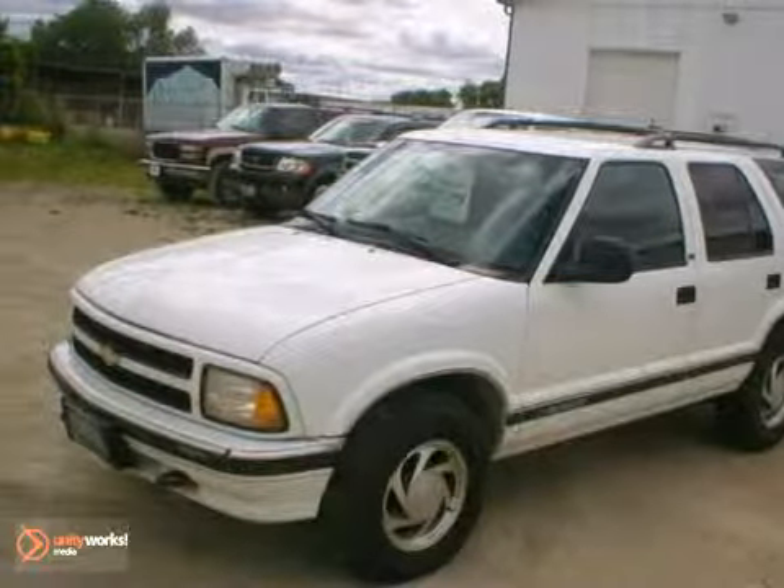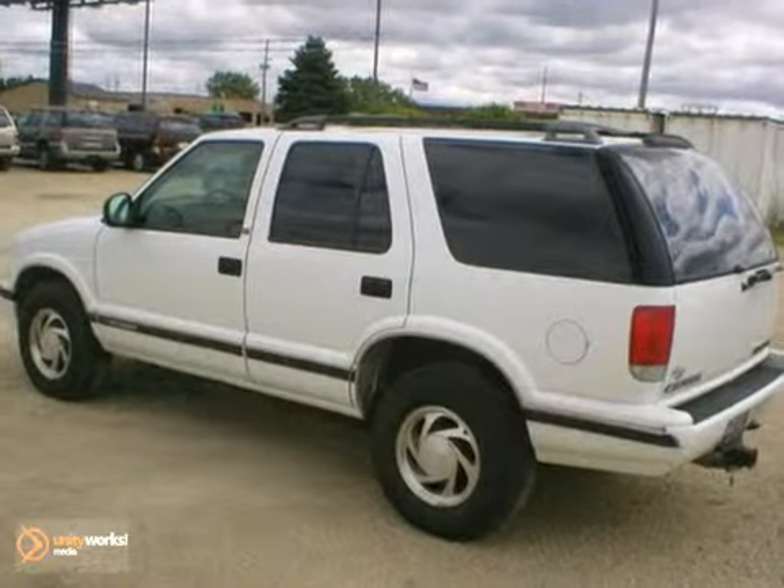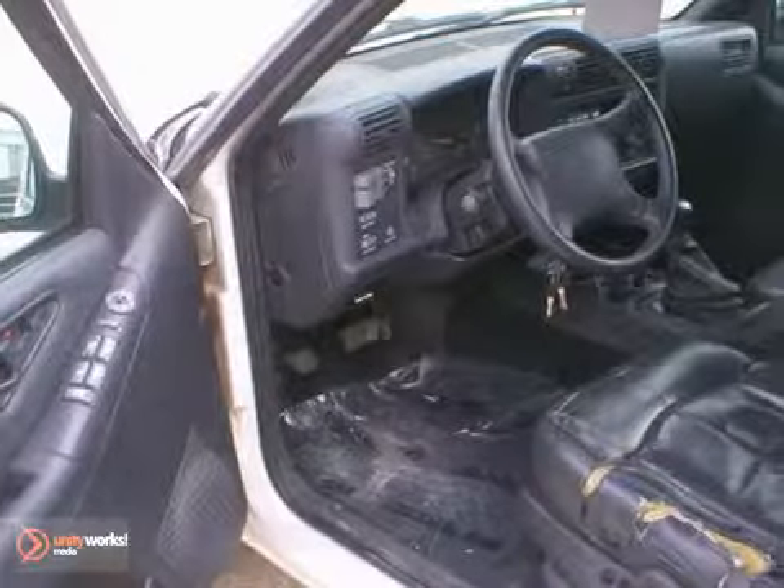Here's a 1997 Chevrolet Blazer LTS10 with four-wheel drive. This local trade has the durable 4.3-liter V6 engine with an automatic transmission.